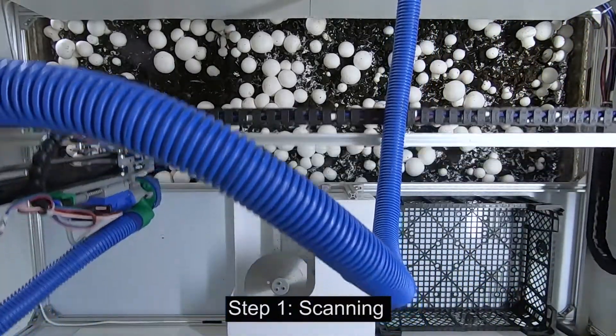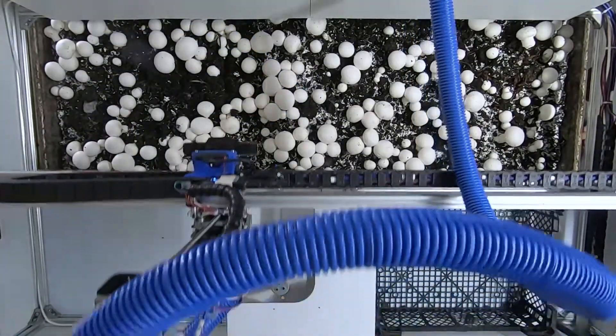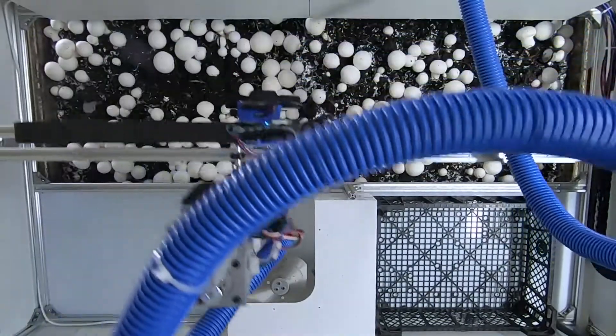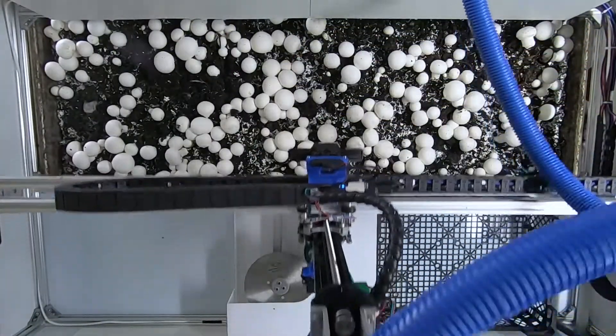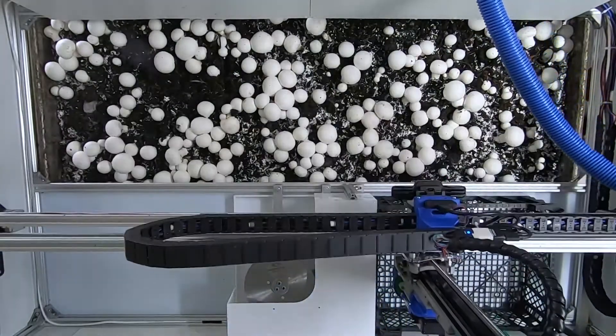Mushroom X is an automated mushroom harvesting solution. We use computer vision to locate each mushroom, a gantry to move our gripper to the mushroom, a vacuum gripper to grasp and twist and pull out the mushroom, and a spinning blade to cut the stem before picking the next.